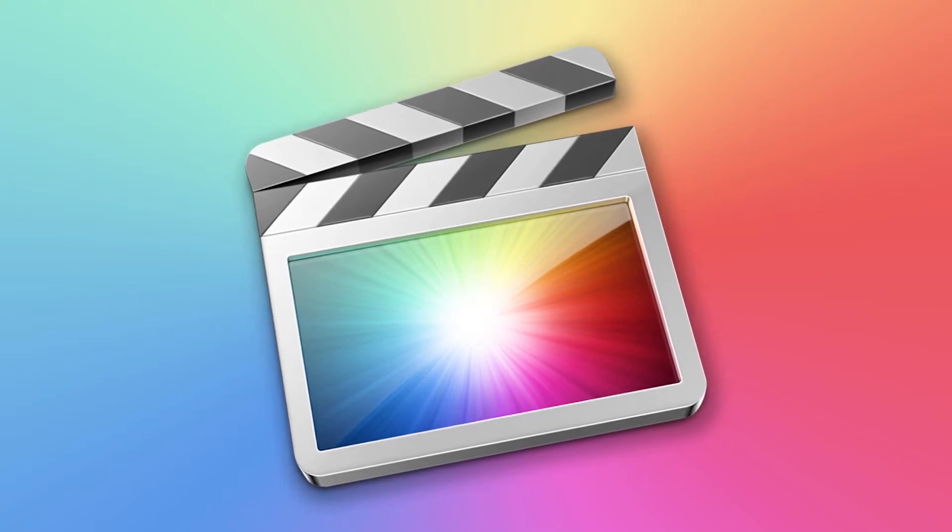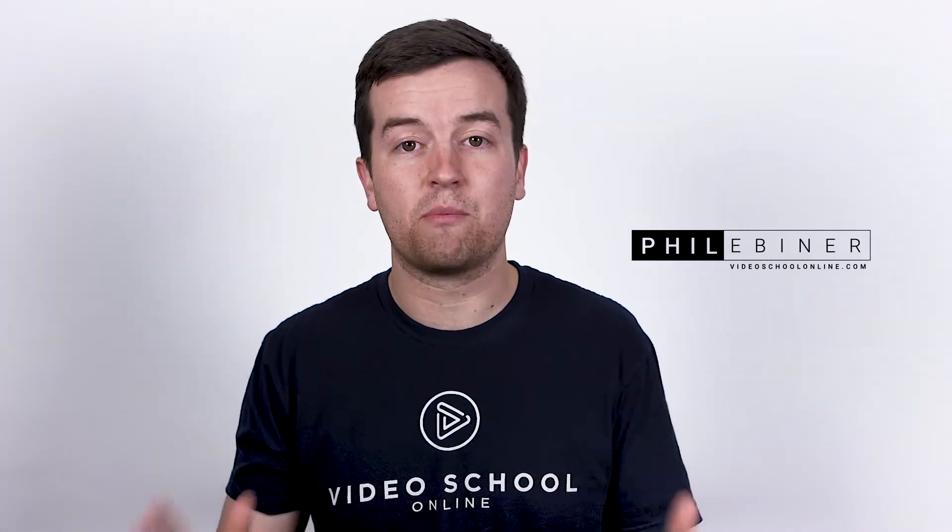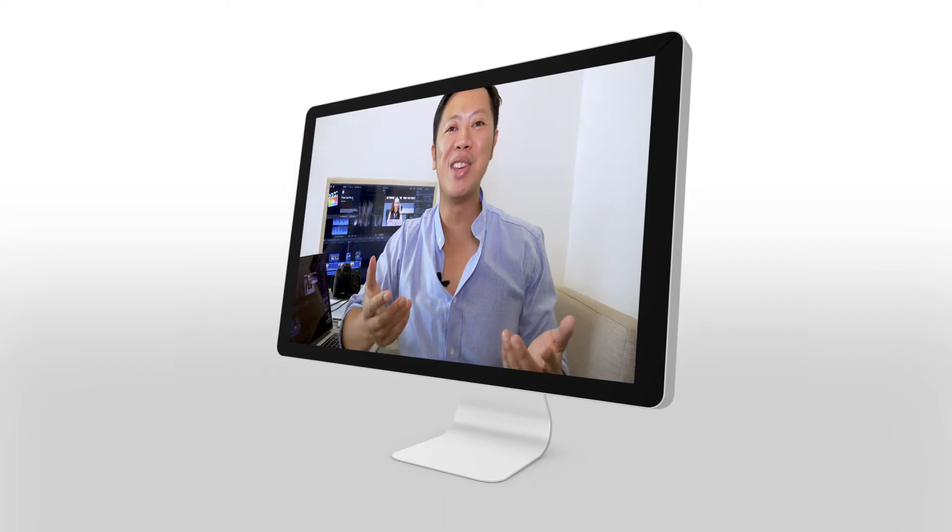You're here because you want to edit your own videos using Final Cut Pro, right? This is the perfect course if you want to learn Final Cut Pro from scratch. You'll learn everything you need to know to make your videos look professional. When we say everything, we mean everything.